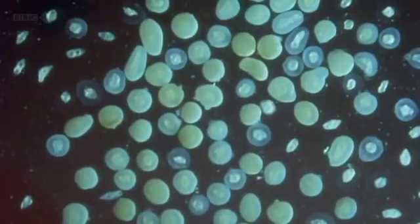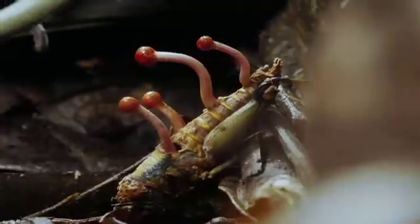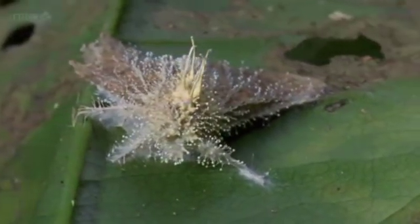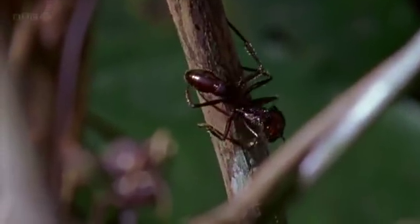Now the poor snail is the middle man — it might just get out alive minus a tentacle. But other hosts are not so lucky. Our next parasite requires its host to make the ultimate sacrifice.